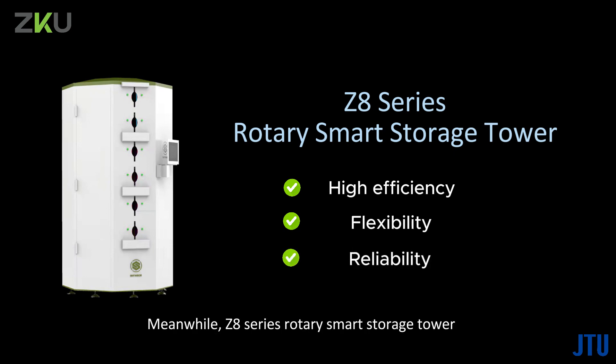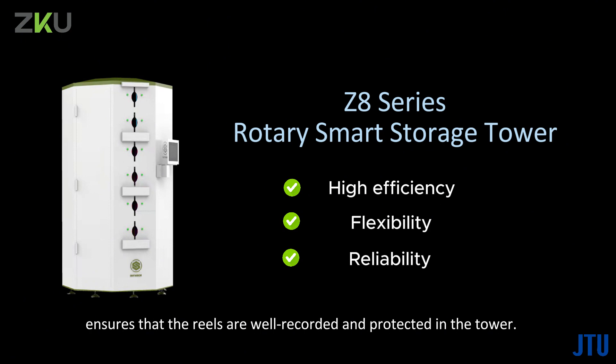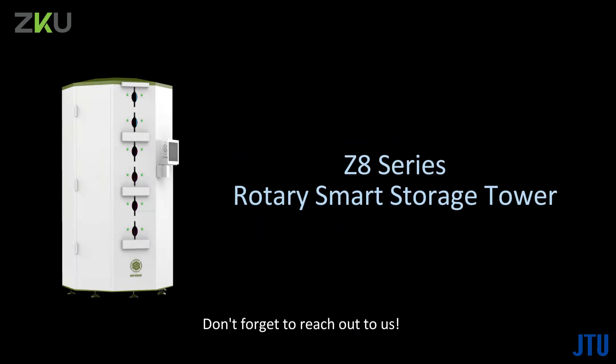Meanwhile, the Z8 series rotary smart storage tower ensures that reels are well recorded and protected in the tower. Don't forget to reach out to us.